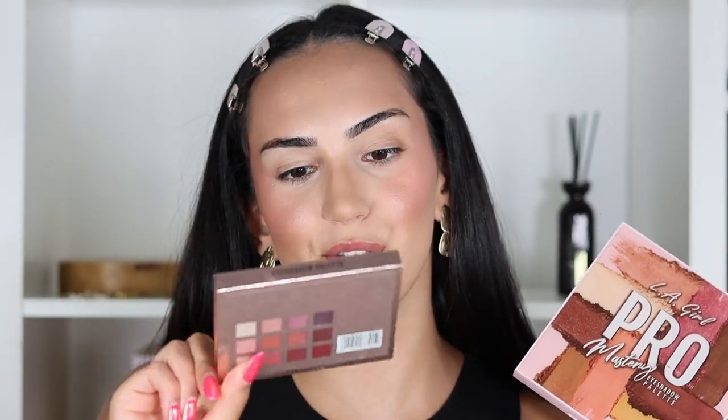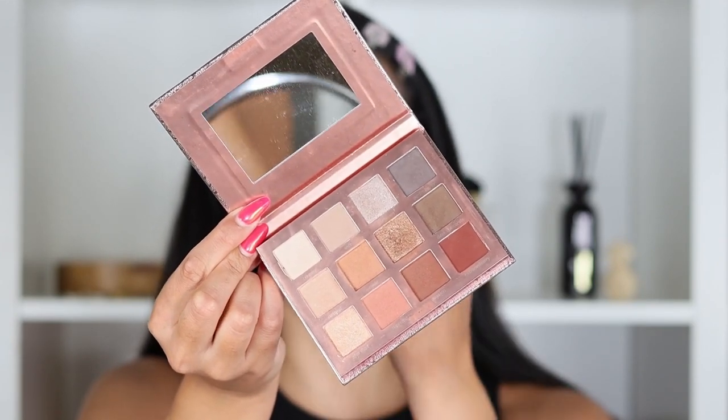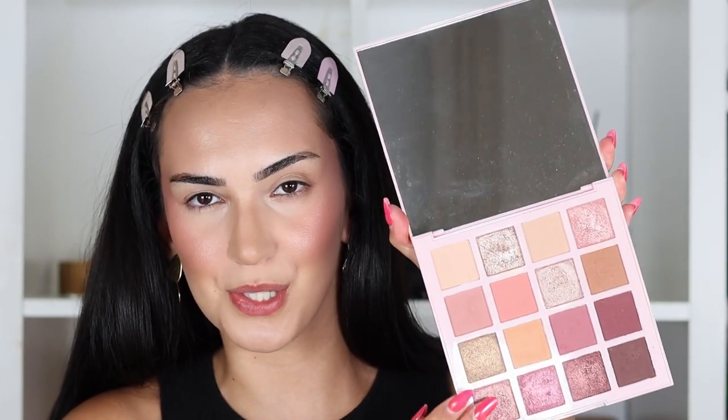Moving on to eye makeup — these two eyeshadow palettes. The most affordable one is the Weibo Nuditude eyeshadow palette, around 12-13 euros. It's perfect for an everyday makeup and you can go bolder with it too. The shimmers are super reflective and beautiful, very creamy, and the mattes are great — you can build up the pigment. Next we have the LA Girl Pro Artistry Palette, around 26-27 euros — more pricey but you get a lot of eyeshadows with a generous amount of product in each.